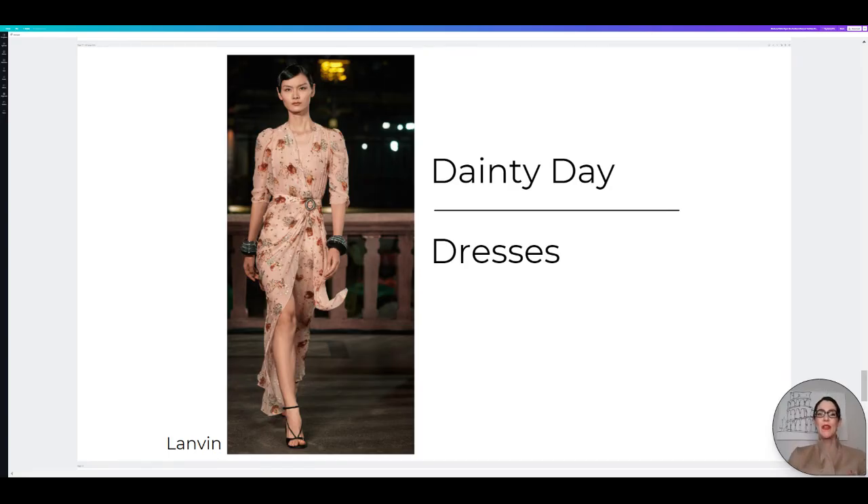Here for our next trend is dainty day dresses. This is definitely quintessential spring and summer — the perfect outfit to just pop on and feel luxurious, amazing, comfortable, and beautiful. This one from Lavon is just gorgeous. Let's hop over and check out the shoppable option I curated.